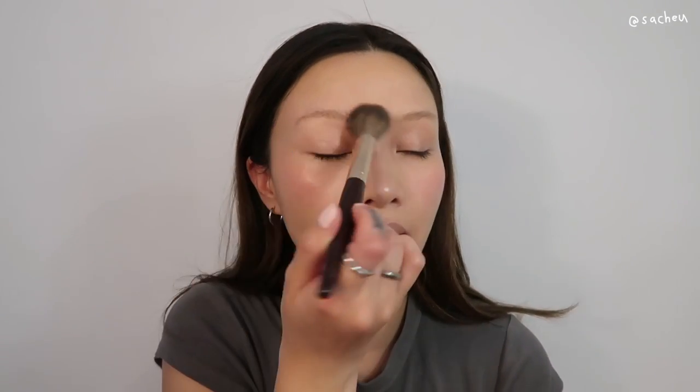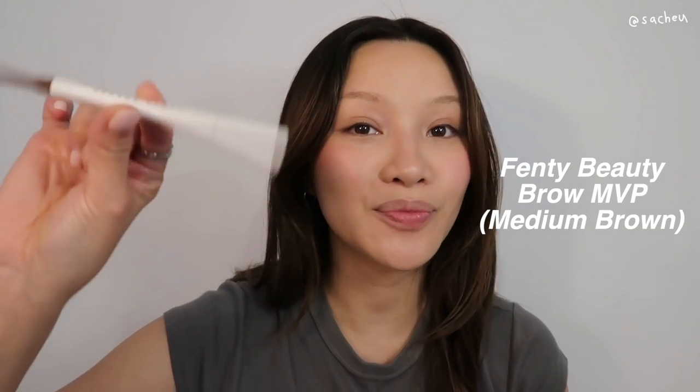One thing that changed about my beauty routine: I powder quite heavily on the brows now. I lasered off my microblading, as you can see, and when I do my eyebrows I want them to stay all day. The best way to do that is to make sure your brows are well-powdered so if they get oily the pigment doesn't come off. I'm about to do my brows with the Fenty Beauty Brow MVP.